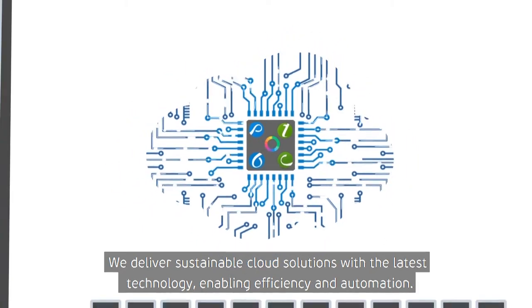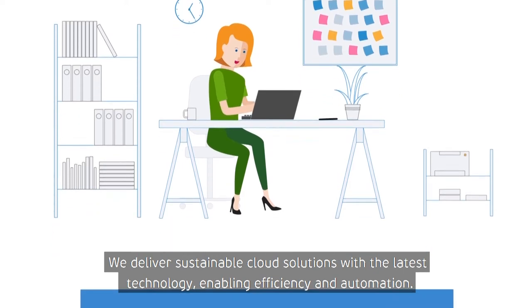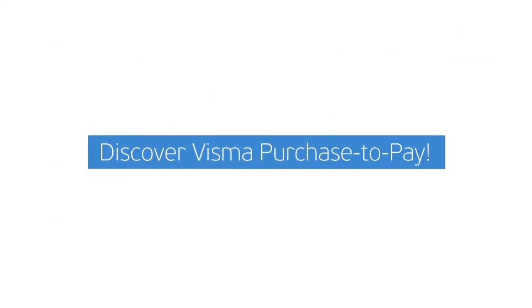We deliver sustainable cloud solutions with the latest technology, enabling efficiency and automation. Discover Visma Purchase2Pay.